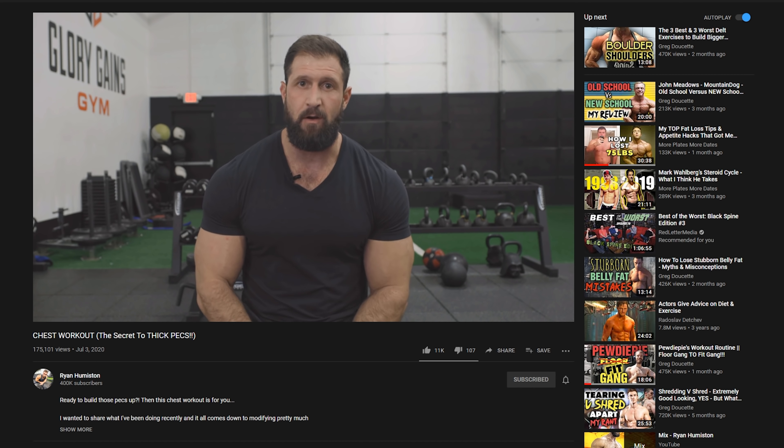Hi everyone. For those of you who don't know Ryan Humiston, he is a vegan bodybuilder and on his YouTube channel he gives a lot of workout advice. He does a lot of workout videos, talks about what exercises are good, what exercises are bad, how to perform certain exercises. I've noticed recently his advice has gotten pretty bizarre and weird. He's been giving some pretty bad advice, so what we're going to do today is go through some of these workout videos and critique some of the bad advice he's giving.